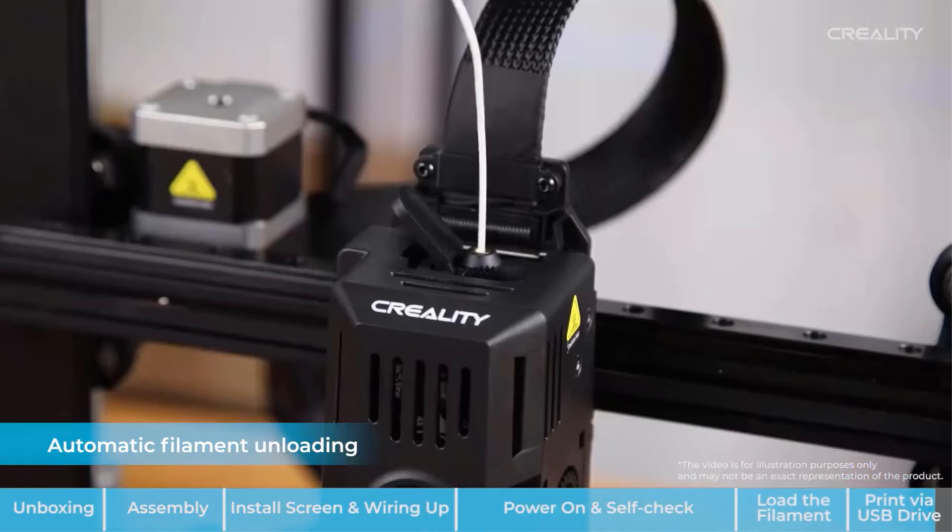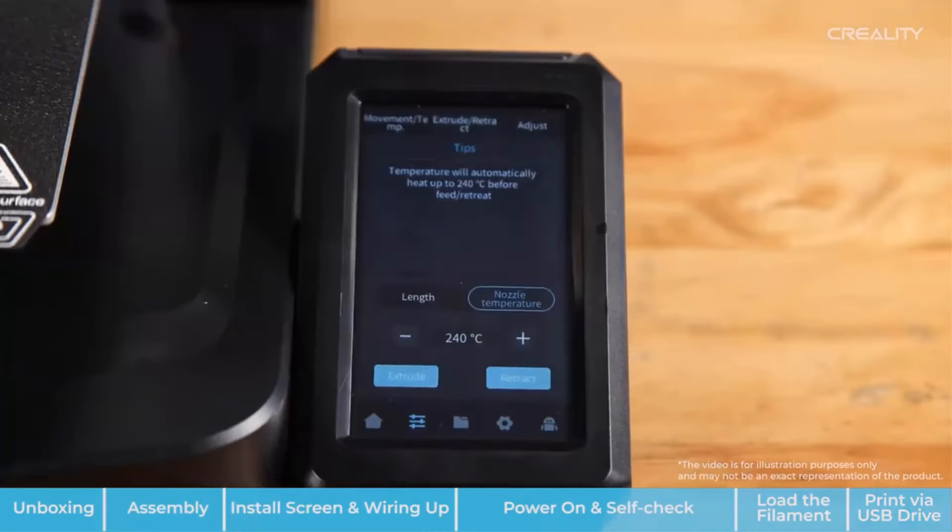Overall, the Easy3k 7 is a versatile and reliable 3D printer for creating various models, toys, and more, making it a great choice for designers, teachers, and 3D printing enthusiasts.